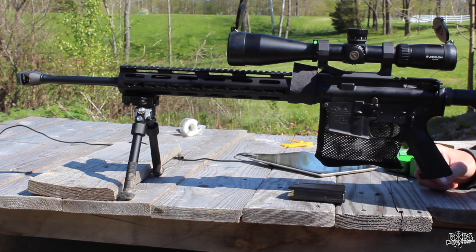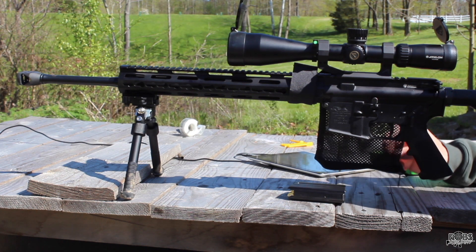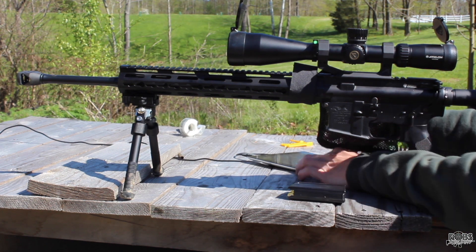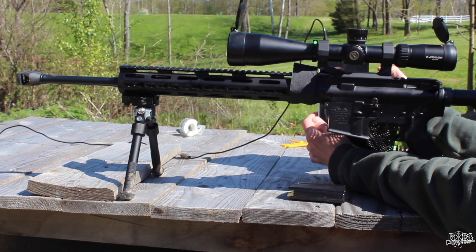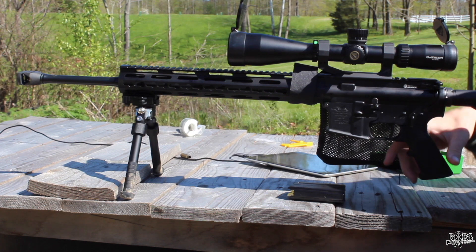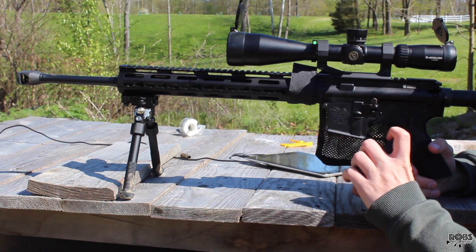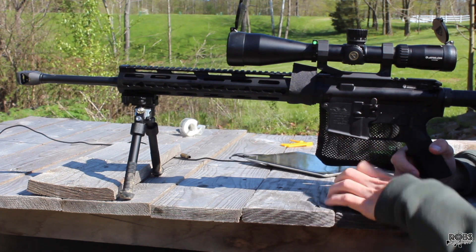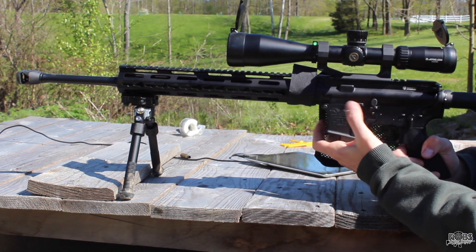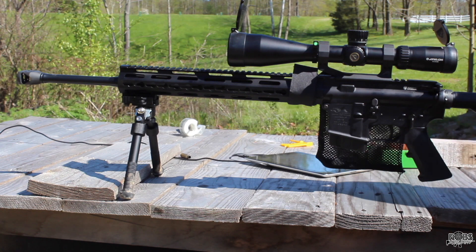We're out here on the range, target is at 100 yards, the orange circles on the target are 1 inch. We're shooting the 130 grain ELD Match with Hodgdon 4895, starting out at 25 grains and working our way up. The gun is nice and cold — I have not fired it today, just sighted it in yesterday. It's about 55 to 60 degrees, pretty nice day to shoot, not much wind to speak of right now.